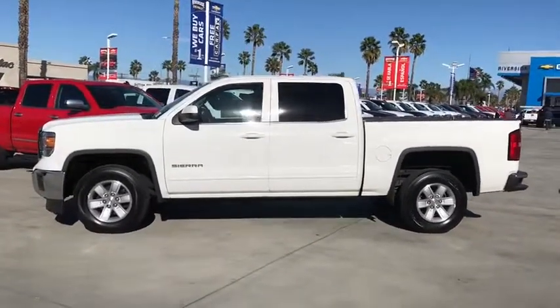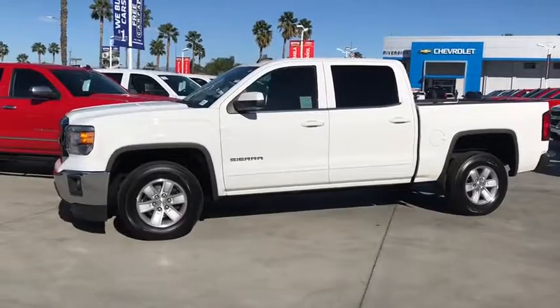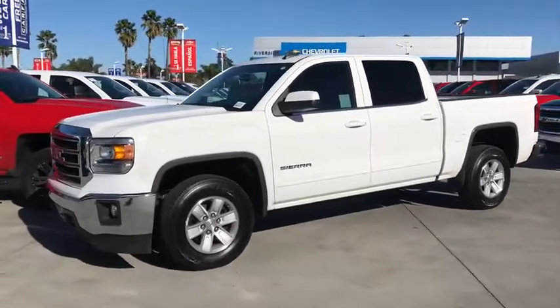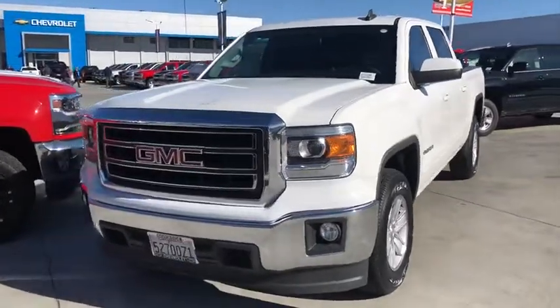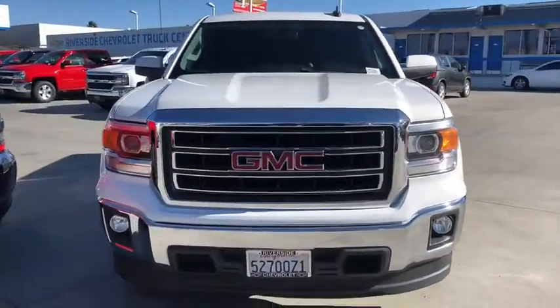Here are some of this vehicle's great options: steering wheel audio controls, OnStar, traction control, dual airbags, power steering, alloy wheels, four-wheel disc brakes, and center armrest.